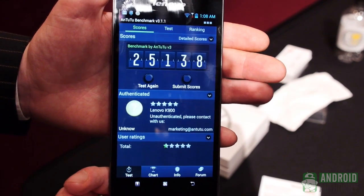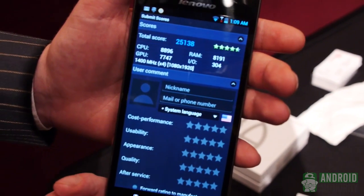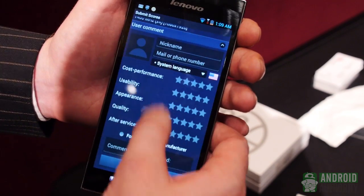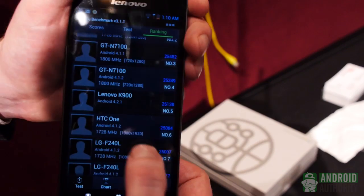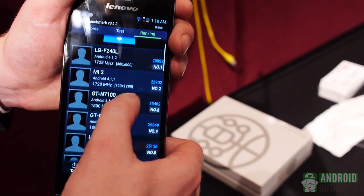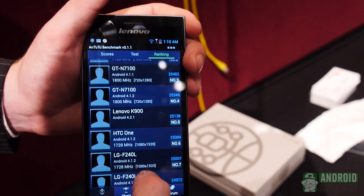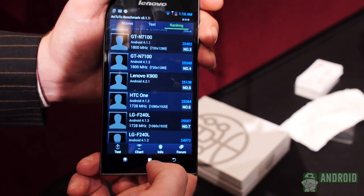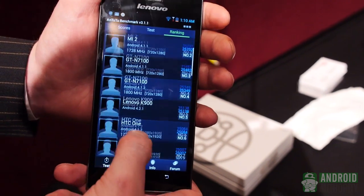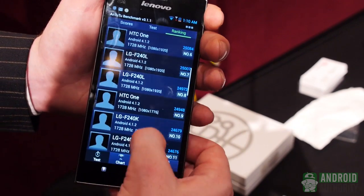Wow — higher than the Snapdragon 600 we saw on the Optimus G Pro. That is phenomenal, that's unbelievable. I mean, I don't even know what to say. It might not be the highest in the world — we have some modified devices here, obviously a little bit overclocked and tweaked. Not to mention, guys, this is a 1920x1080 display running Android 4.2.1 out of the box. It is besting the HTC One, which uses the Snapdragon 600. So in all likelihood, what we're looking at here is an extremely powerful device. Intel is targeting what appears to be the low-end segment, and they're collaborating with a few device manufacturers, but those numbers speak for themselves. Number five — not bad, up against some really impressive company here.